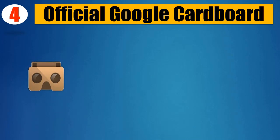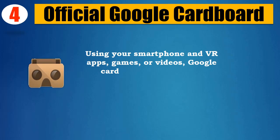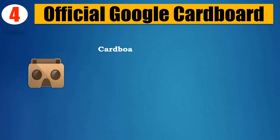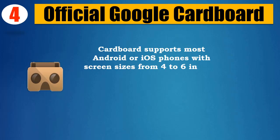Number 4: Official Google Cardboard. Using your smartphone and VR apps, games, or videos, Google Cardboard puts you into stunning environments that stretch out all around you. Cardboard supports most Android or iOS phones with screen sizes from 4 to 6 inches.